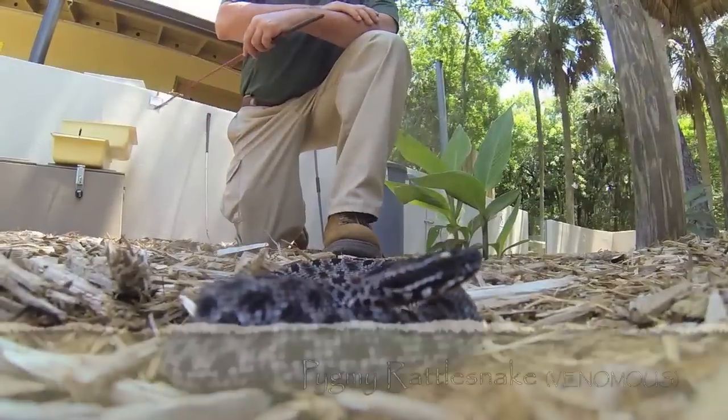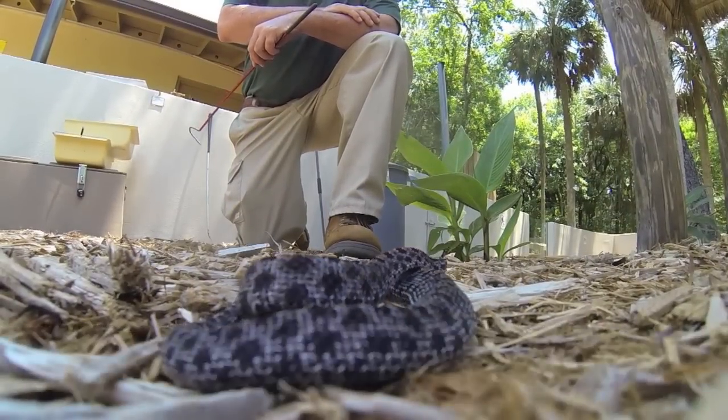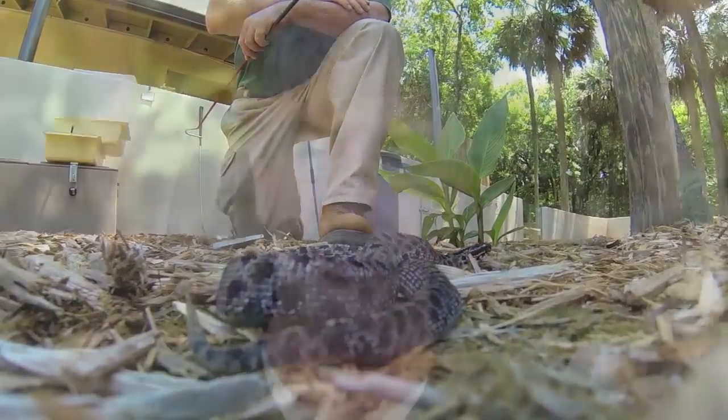The pygmy rattlesnake is responsible for the most venomous snake bites of any snake in Florida. Part of that is because of its small size. It blends in really well with the environment as well, so that does help camouflage it so that people do have accidental encounters with it.